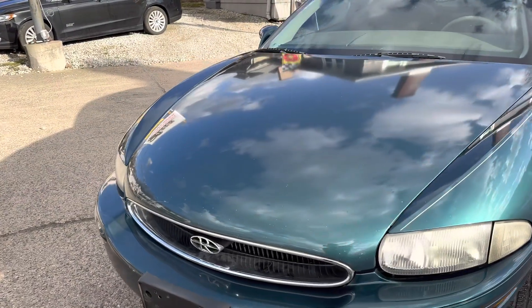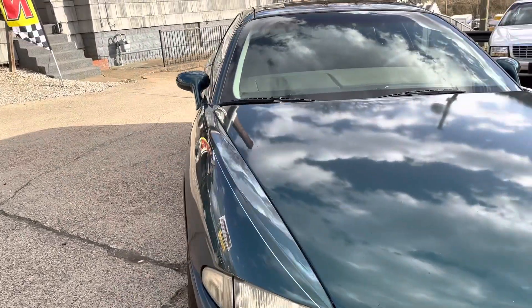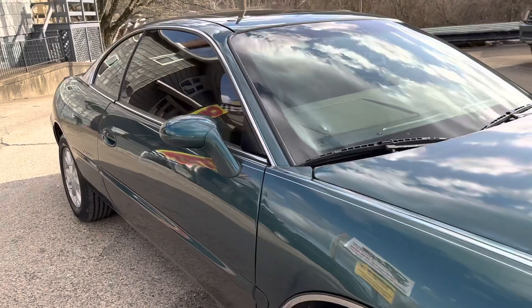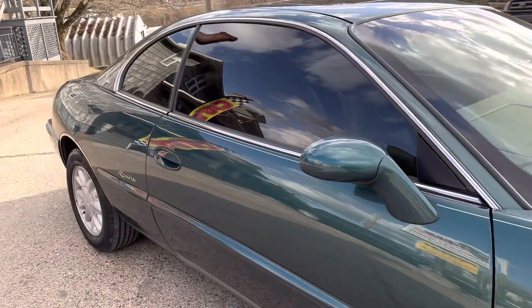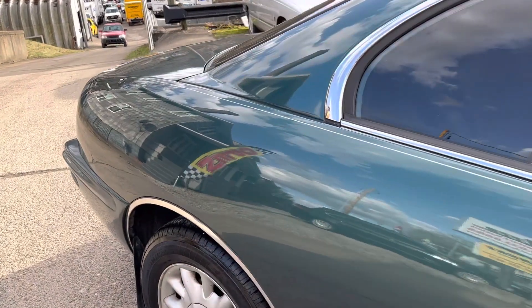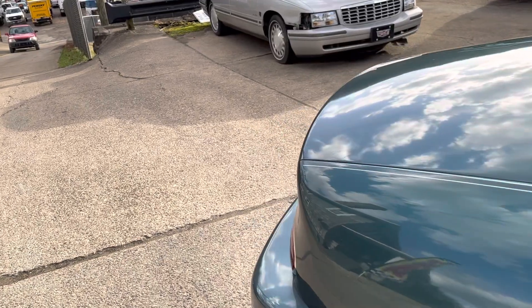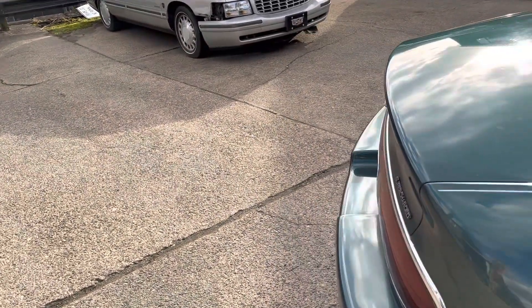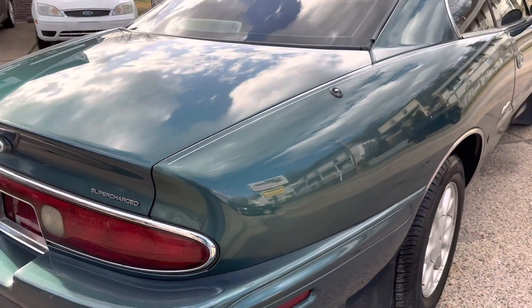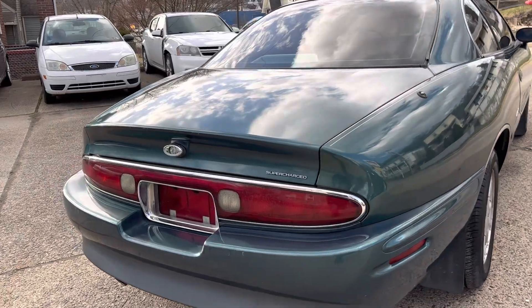Back in the day, back when I was in high school, I used to always want one of these cars. I thought these cars had the most beautiful lines you could put on a vehicle at that time — the way the back swoops down to a point, just like the front swoops down to a point. I always wanted one, but never could find one in decent enough shape until I found this one. And man, this thing is beautiful.